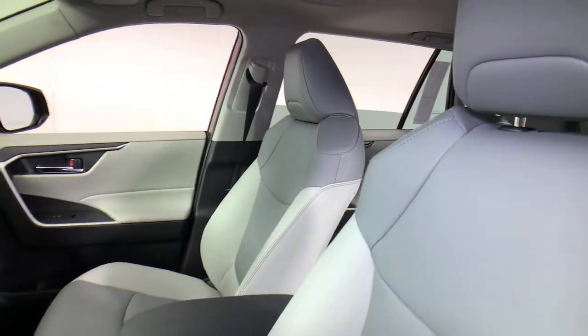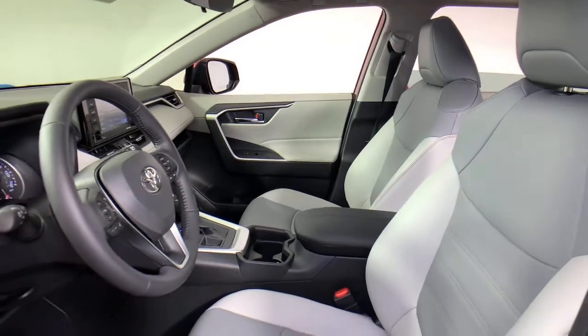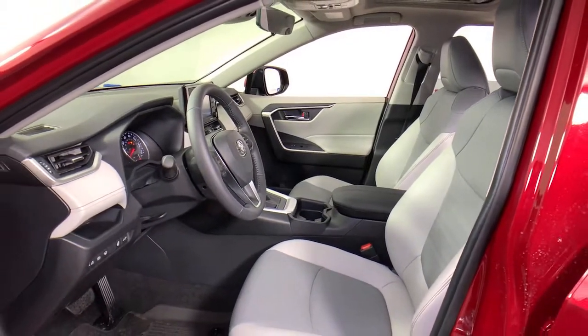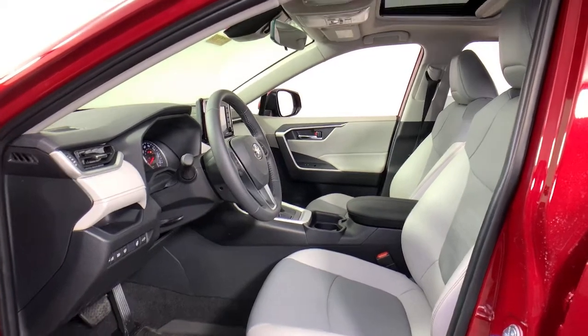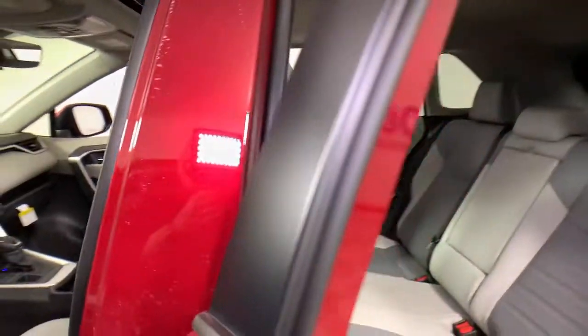These are just some of the great options this vehicle comes with: power liftgate, electronic stability control, trip computer, power windows, bucket seats, AM/FM stereo, four-wheel disc brakes, and power steering. You deserve to get everything you want in your next vehicle.